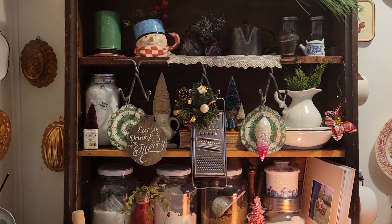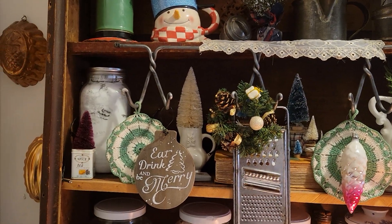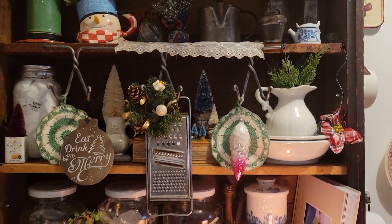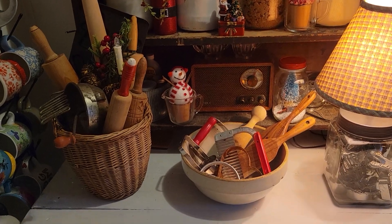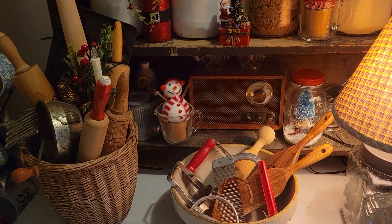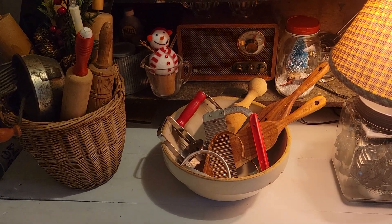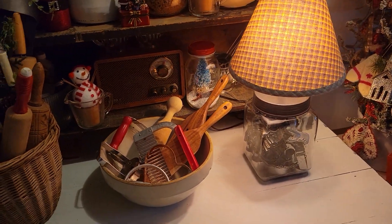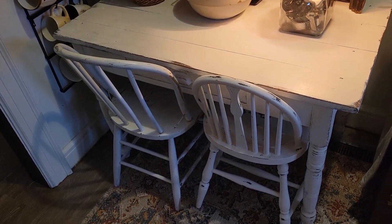Some greenery, got some ornaments hanging, a lot of bottle brush trees — so cozy. Just a bowl with some antique kitchen utensils — it just looks good. And there's still room for someone to sit down at the table if they need to.